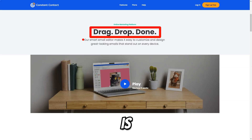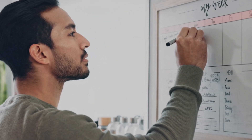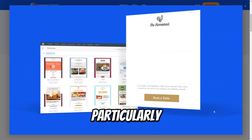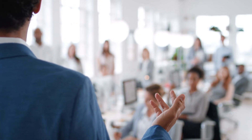Constant Contact is not just about sending emails — it also offers comprehensive event management tools. Users can create and promote events, send invitations, and manage RSVPs all within the platform. This feature is particularly beneficial for businesses hosting webinars, workshops, or any events where attendee engagement is crucial.